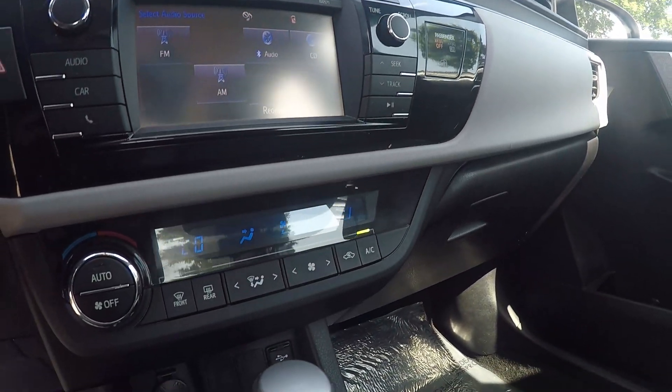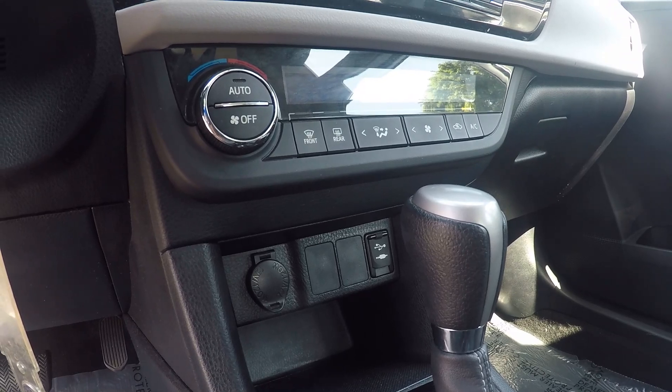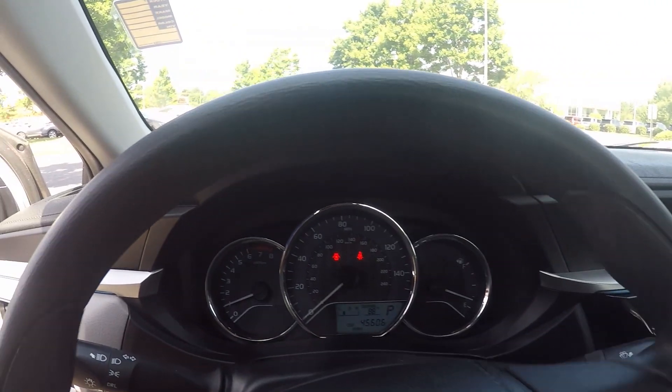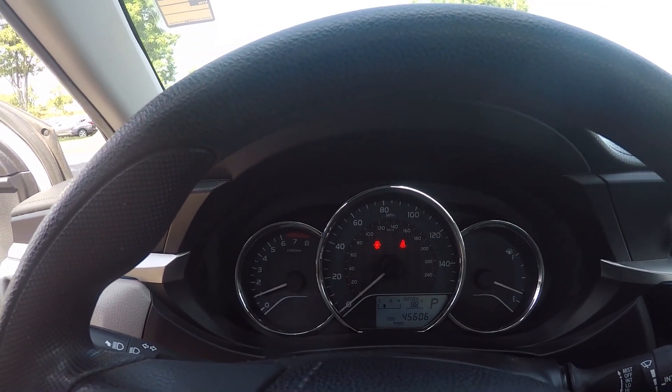Down below, we have our climate control along with the USB outlet and power outlet. Coming up above, we'll look at the odometer. We have 45,606 miles on this vehicle.